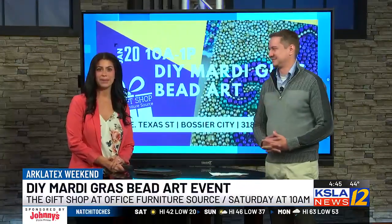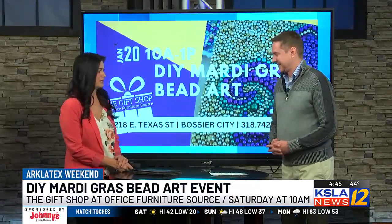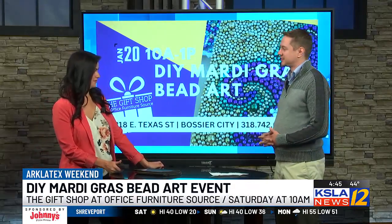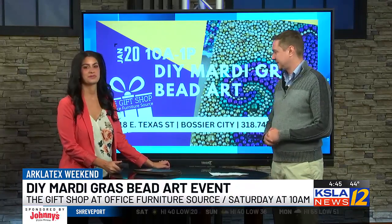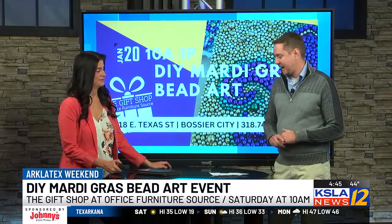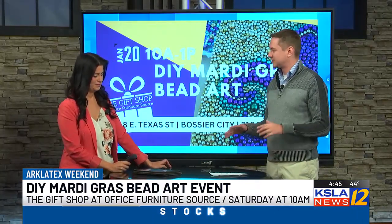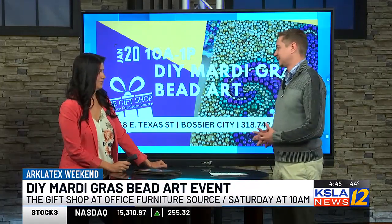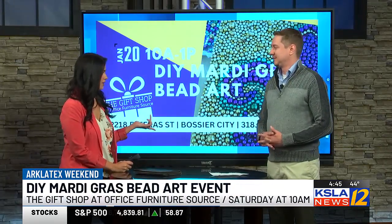Back by popular demand, create your own Mardi Gras bead art. The gift shop at Office Furniture Source is holding a do-it-yourself Mardi Gras bead art event tomorrow at 10 a.m. You can choose your own custom bead colors and put your own spin on Fleur de Lis, which will be kind of the theme for the event. They've got some really cool, unique Cajun Louisiana Mardi Gras gifts and home items.